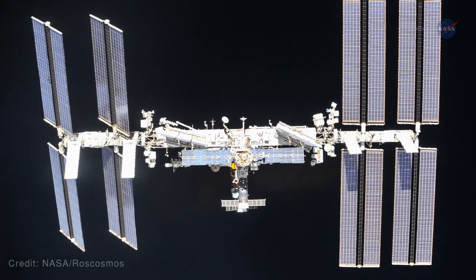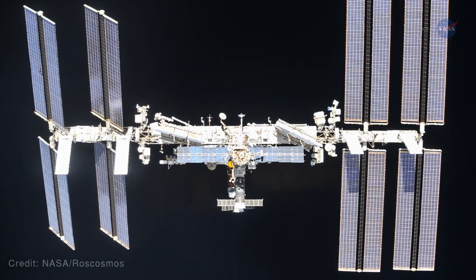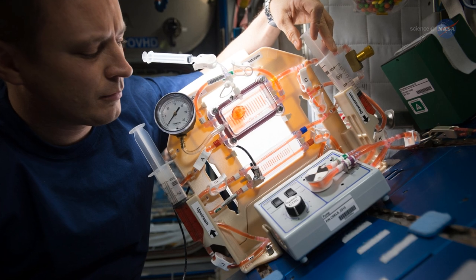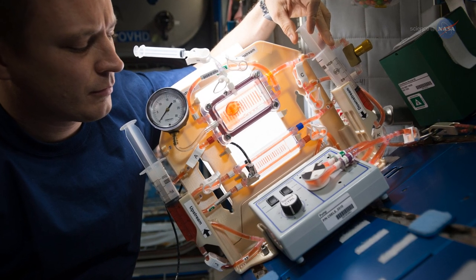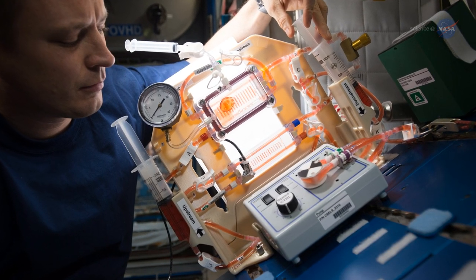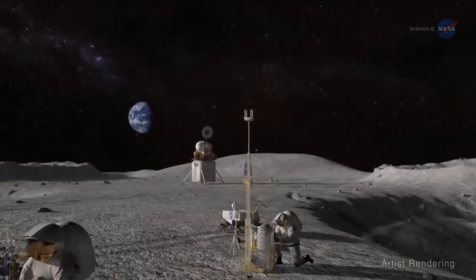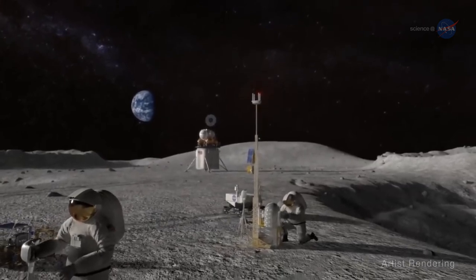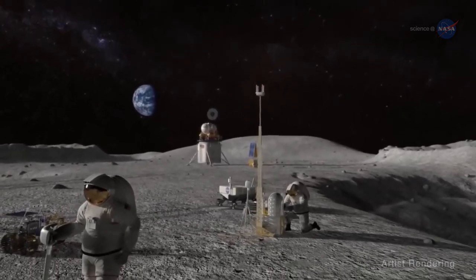The International Space Station, or ISS, is Earth's only orbiting laboratory. That's important because it not only allows us to conduct research that benefits all of us on Earth, it also provides the only microgravity environment in which we can test technologies critical to our deep space exploration in the near and far-term future.